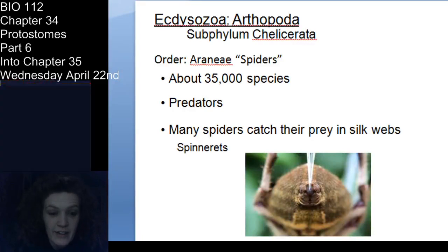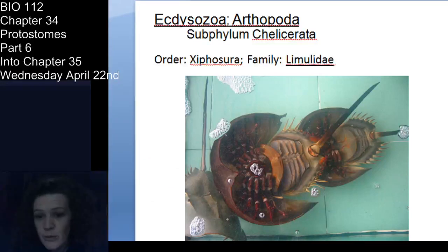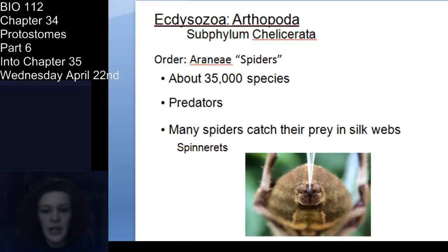Okay, party people. This is it — the final day of deuterostomes. Can't believe we've made it. We ended last time with the first chelicerates, talking about horseshoe crabs, which are Xiphosura, just to review from lab. So now we're going to move through some more chelicerates. We're in Phylum Arthropoda within the Ecdysozoa, the molting animals. Subphylum Chelicerata.